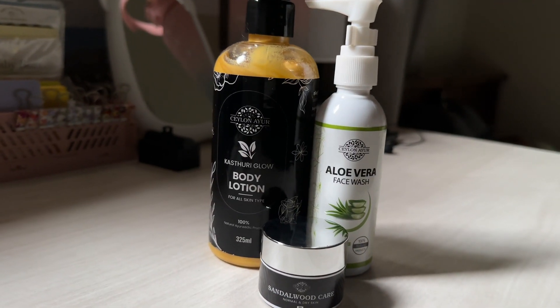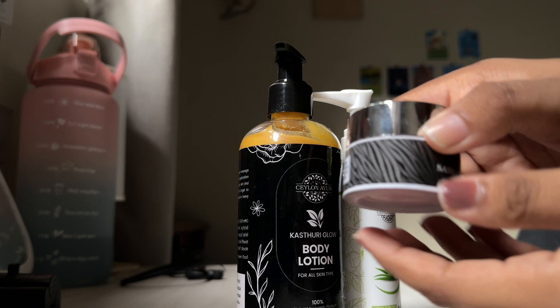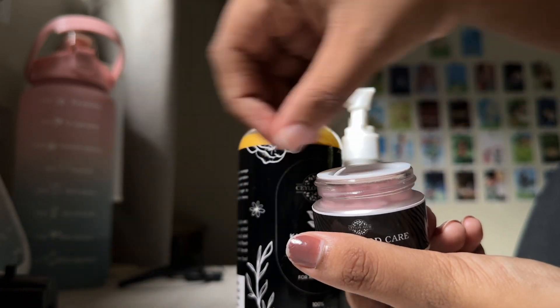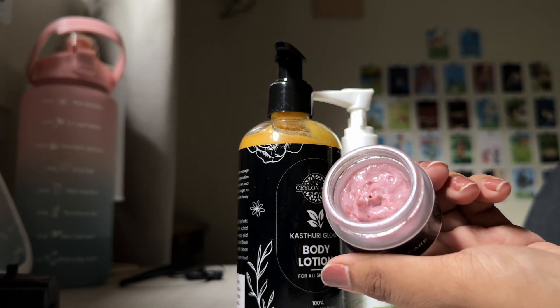These are our products. Our products are very good. We can use body lotion, face cream, and lotion.